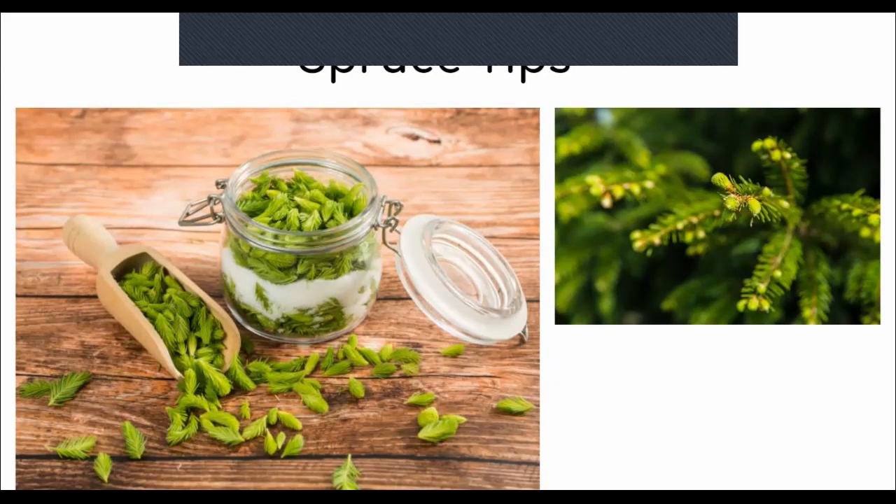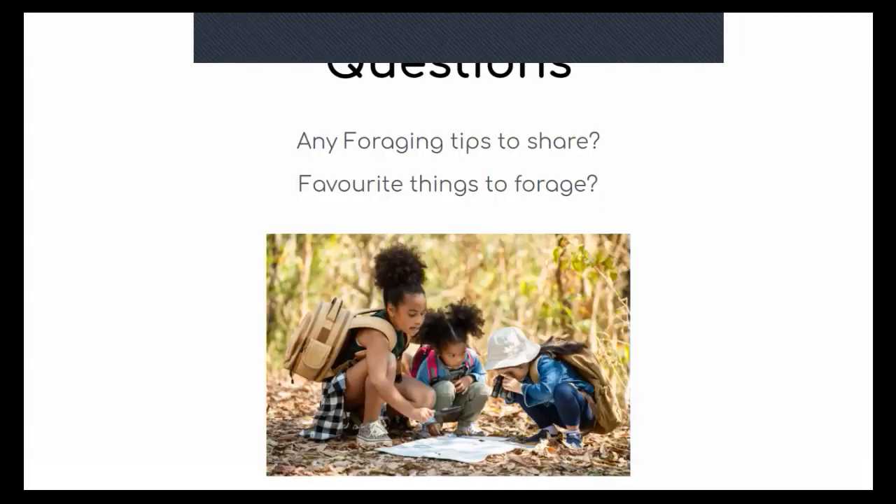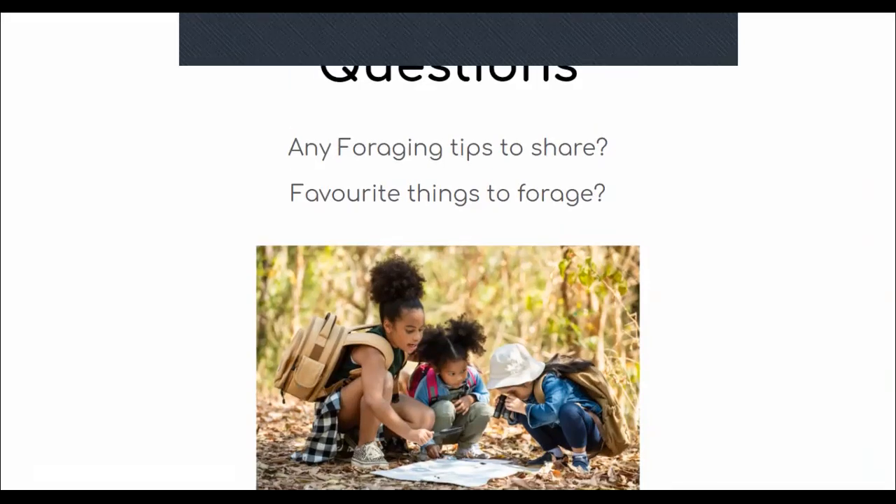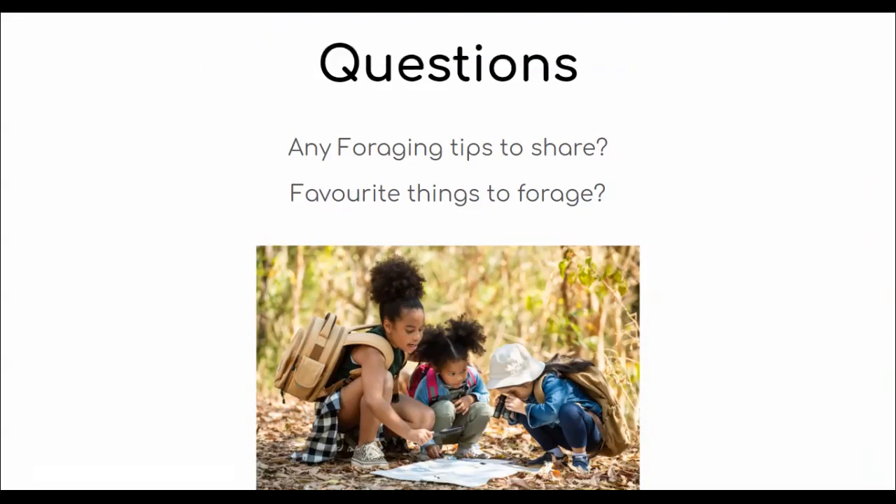For identifying poisonous versus non-poisonous plants that look very similar, I usually just go with a picture of the edible ones and the non-edible ones side by side in real time, to make sure I have both for comparison.